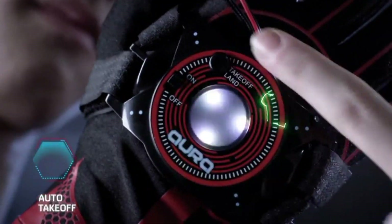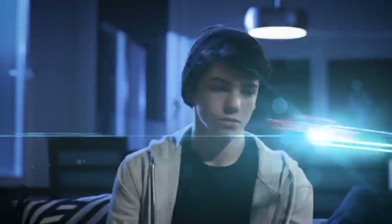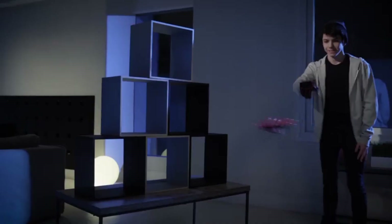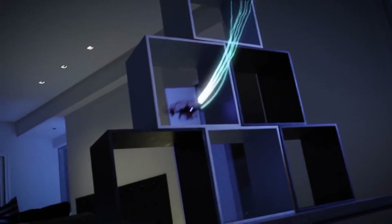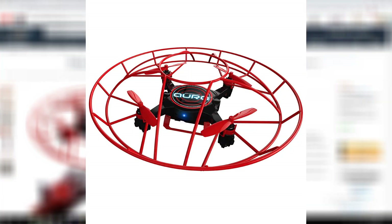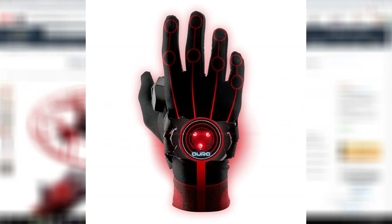First up is the KD Interactive Drone. This is a pretty cool drone — it's your standard drone but it's meant more for indoors. The cool thing with this one is that it's controlled with your hand, using an accelerometer and probably a gyroscope to be able to move around. I wouldn't recommend really playing with this outdoors.